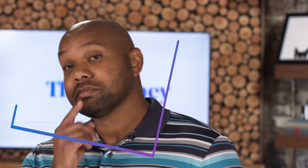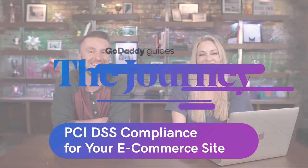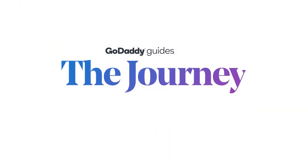Welcome to the journey. Today we're talking about PCI DSS compliance for your e-commerce site. Today we have our special guest, Alicia from Securi. She is the security expert today to talk about PCI DSS compliance.